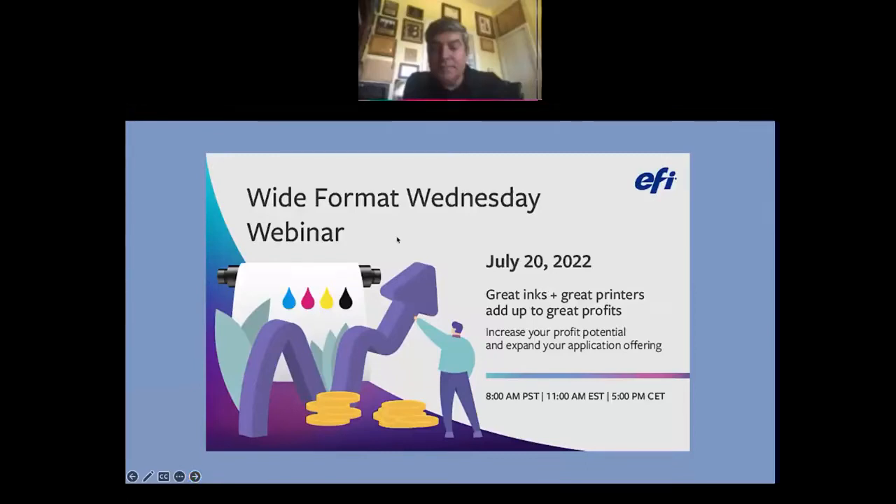Good afternoon, everyone. Welcome to the Wide Format Wednesday webinar presented by EFI. My name is Carlos Alberto Muñiz. I am the America's Channel Sales Manager, and I welcome each one of you to this webinar. It is a pleasure to be your host for today. We are going to talk about a great topic called 'Great Inks and Great Printers Add Up to Great Profits' — how you can increase your profit potential and expand your application offering.